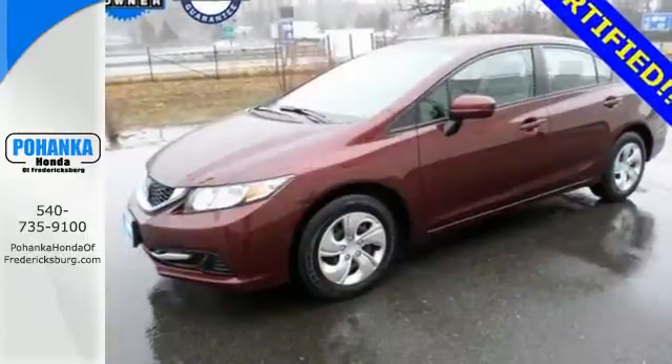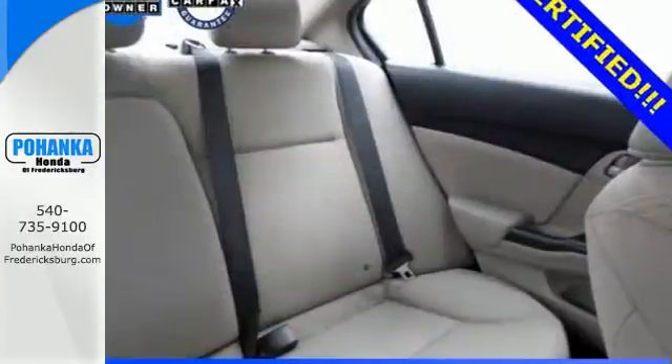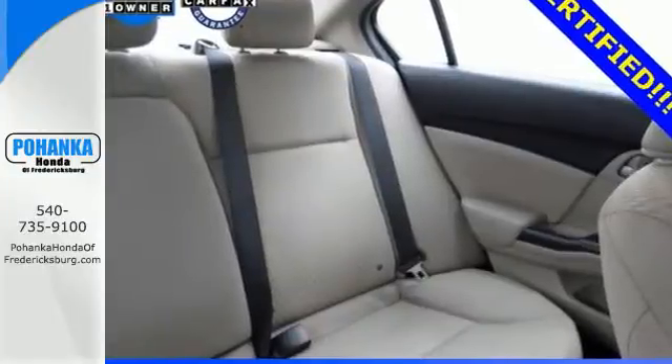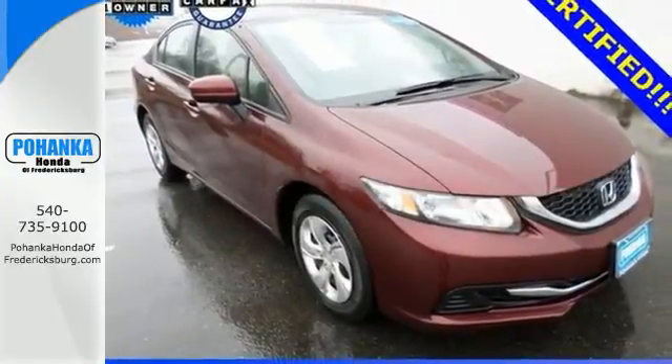Plus it has all the tech you need, like a rear view camera, Bluetooth hands free link, and intelligent multi-information display with LCD screen. Cruise in and take a look at this safe and stylish Civic today.